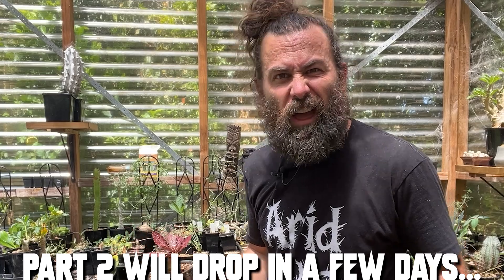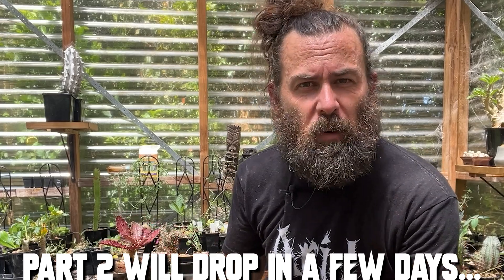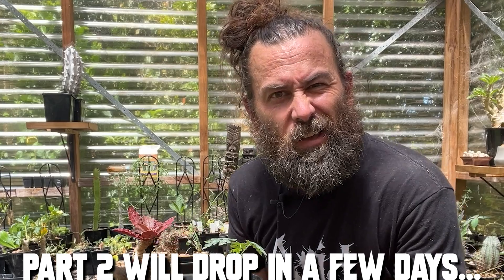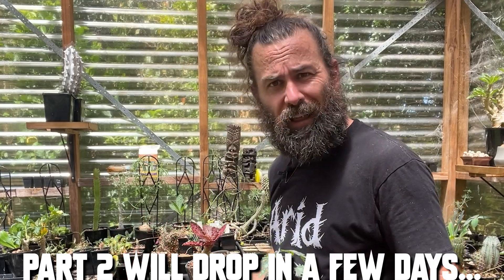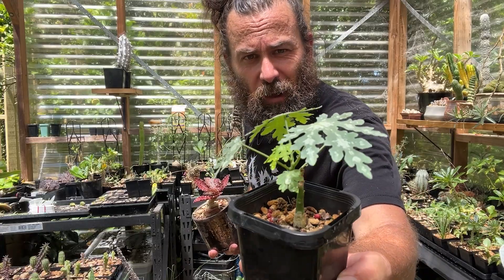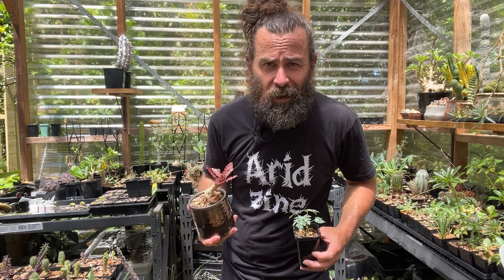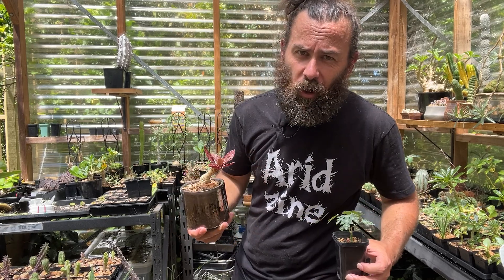In the second part, we'll take a look at something that so many people are always clamoring for more information about — Madagascan caudiciiform and pachycaul plants, such as this one, one of my absolute favorites, Adenia metamorpha. So let's start with the euphorbias and find out what makes them different from all the other euphorbias all over the planet.